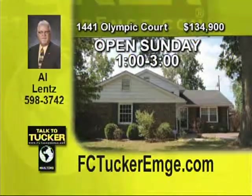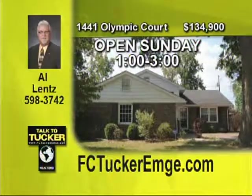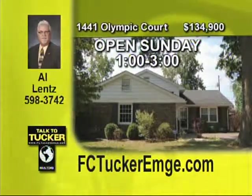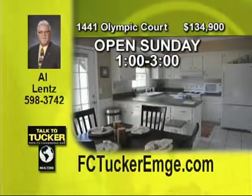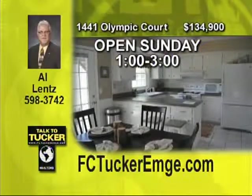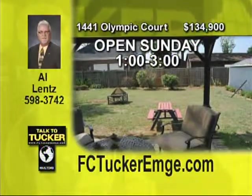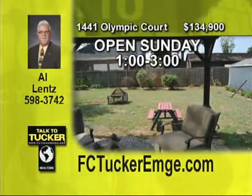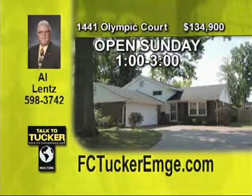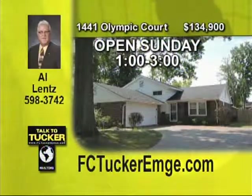Move in ready with neutral decor. This beautiful, four bedroom home is located in a wonderful, peaceful area of Evansville and is highlighted with many features, including hardwood floors, a large living room, an eat-in kitchen with breakfast bar, a fenced backyard with paver patio, and a pergola and a two car garage. Make your appointment today to see this fabulous home. Talk to Al Lentz at 598-3742.